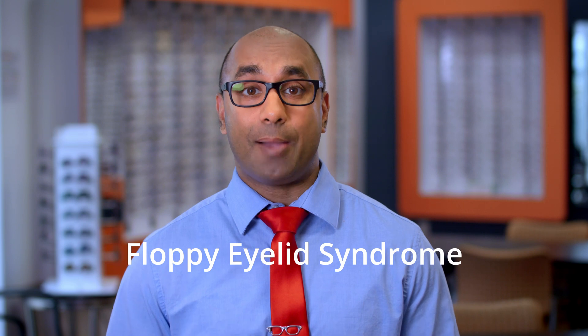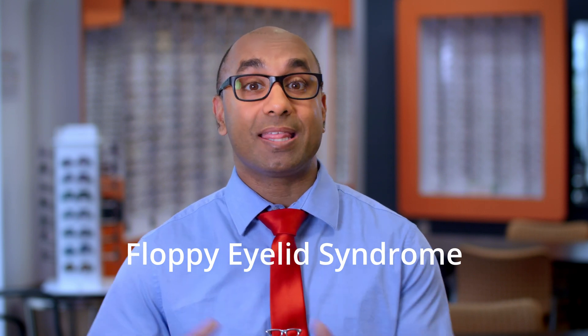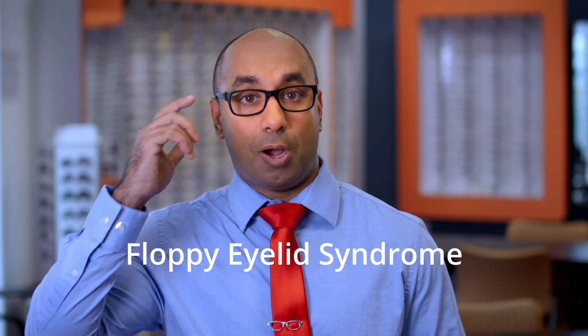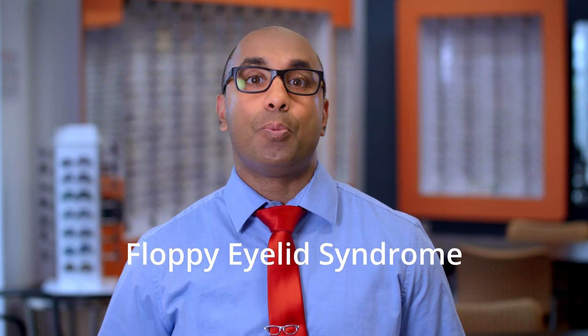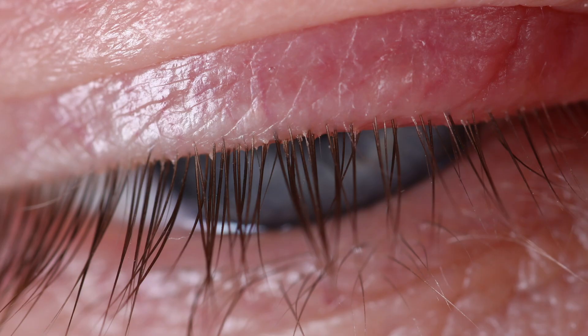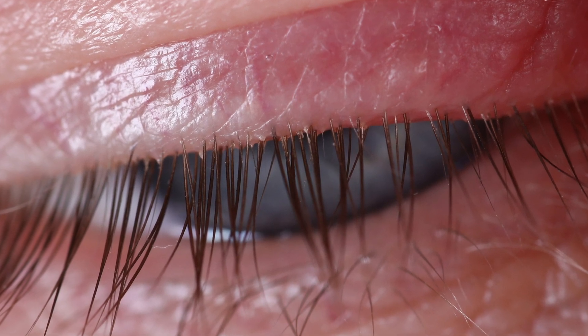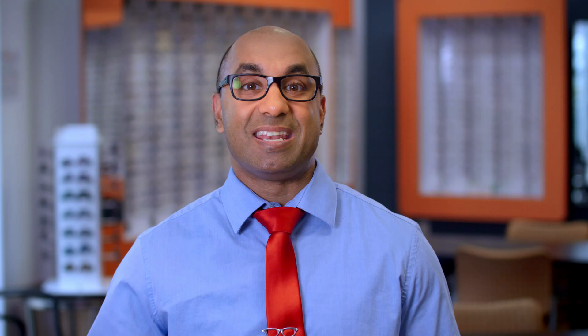Floppy eyelid syndrome is one of the most common things associated with sleep apnea. We're not really sure why, but what happens is your upper lids are a little bit rubbery. They don't provide the protection that they are designed to do. So when you're laying in bed sleeping at night, your eyelids will evert — they'll flip open, or they'll just not provide that protection. This can cause you to get debris underneath the eyelids. You can scratch your cornea, which is incredibly painful. It's going to affect vision.